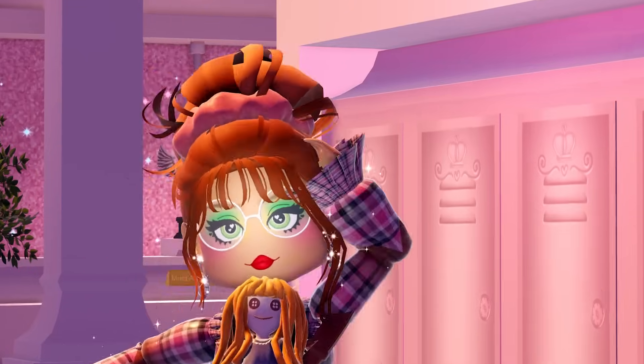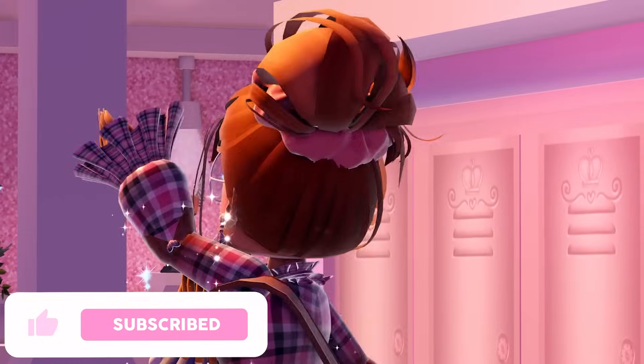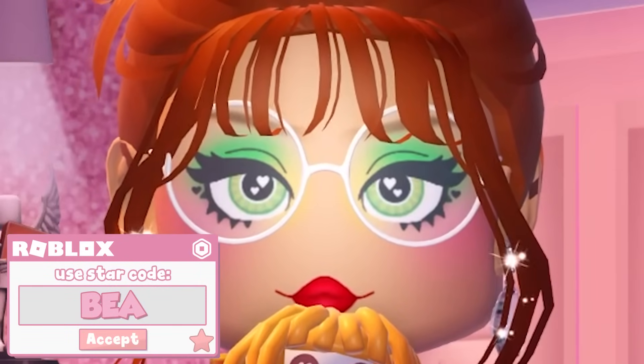Hello wonderful Little Beans, my name is Bea and welcome back to my channel. Before we get started with today's video, don't forget to leave a like, subscribe and click that bell, and of course use Starcode Bea when buying Robux or Premium.